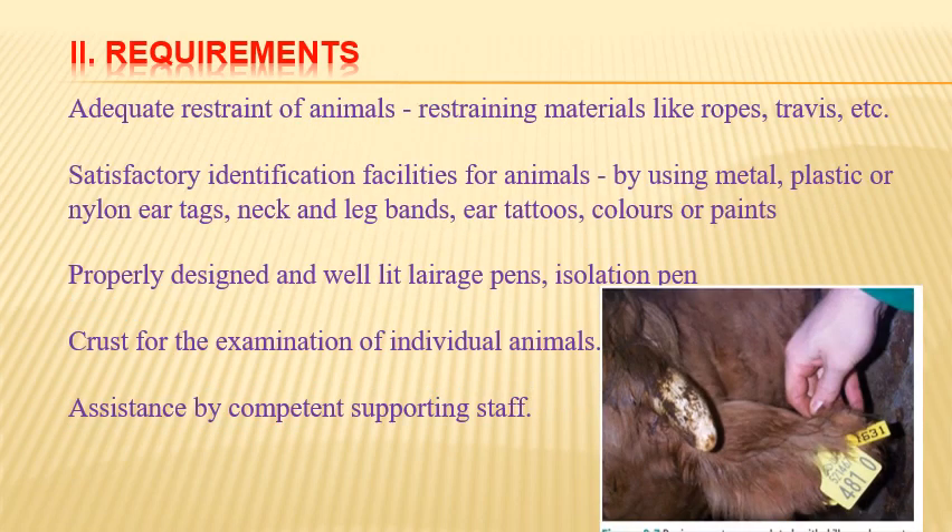Requirements for ante-mortem inspection: adequate restraint of animals using ropes, travis, etc.; satisfactory identification facilities using metal, plastic or nylon ear tags, neck and leg bands, ear tattoos, colors or paints; properly designed and well-lit lairage pens or isolation pens, since sick animals in isolation pens also need to be inspected; and a crush for examination of individual animals, with assistance from a sufficient number of competent supporting staff.